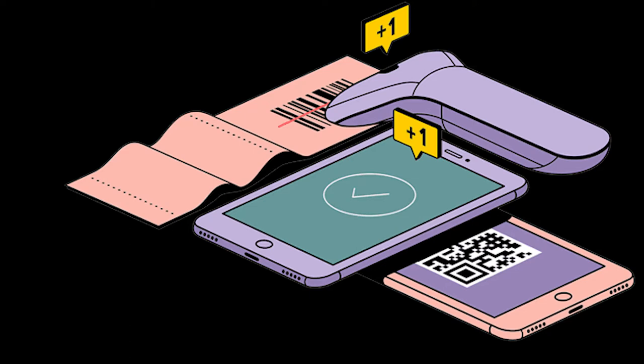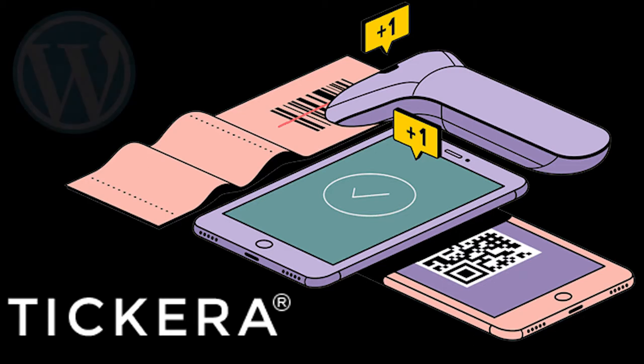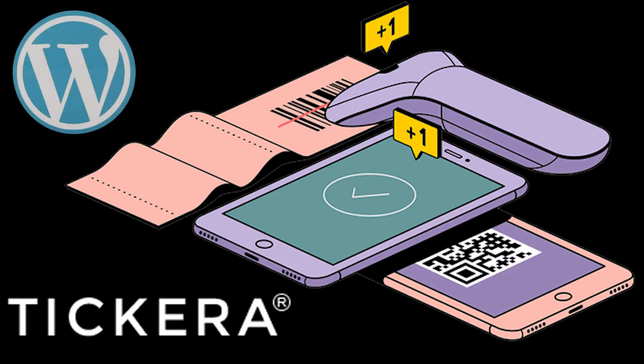Today's video is a little different than normal — it's pretty specific. If you're not interested in selling tickets on your website you might want to skip this one. Today we're going to be talking about the best, cheapest, and most reliable way to sell tickets on your WordPress website. We sold just about 3,000 tickets recently, so I wanted to post this review because I think it's a pretty sought-after topic.